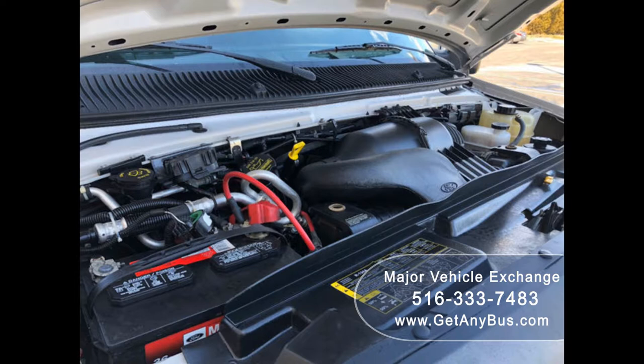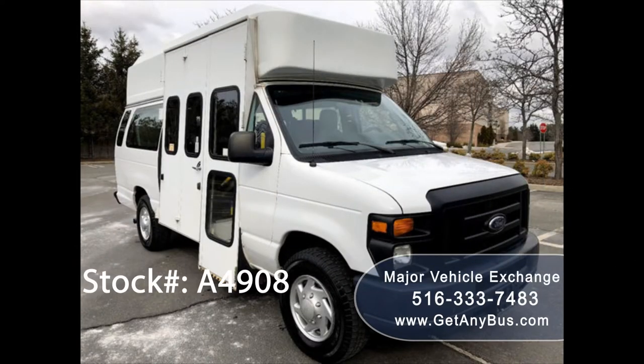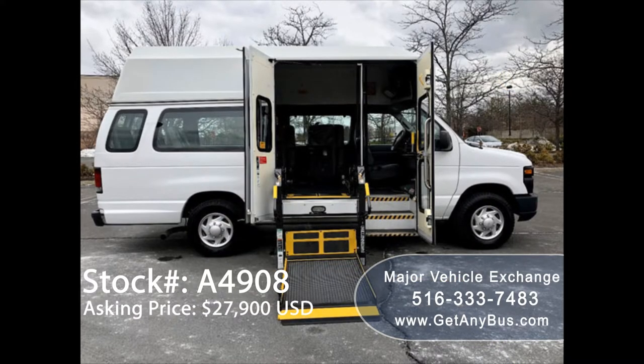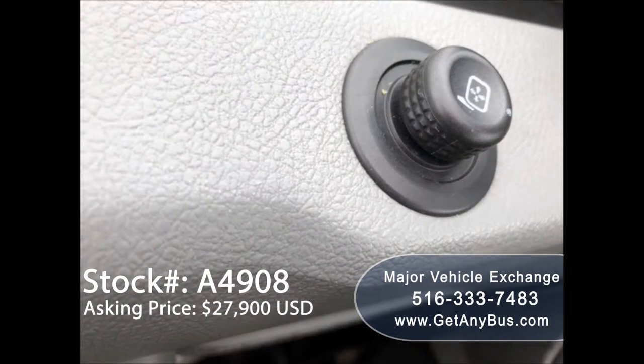It has a 5.4-liter V8 Triton gas engine which delivers superb power and performance under load. The engine starts easily and runs smoothly, and all other mechanical functions are in excellent working condition. This van has numerous features including a high-top roof, bus-style passenger entrance door, electronic curbside wheelchair lift, anti-lock brakes, high-back driver seat, power windows, and power door locks.